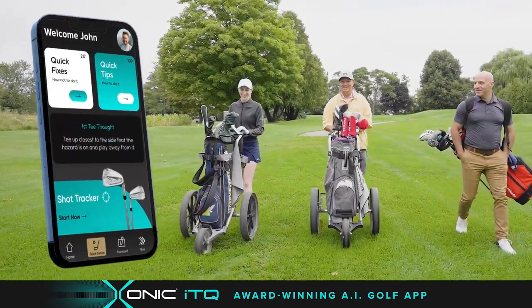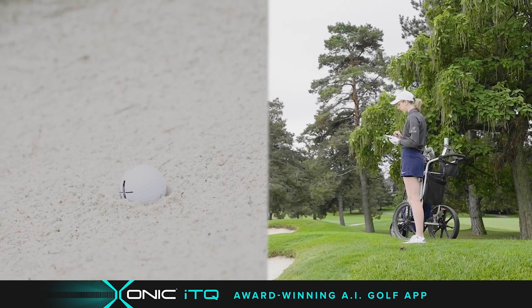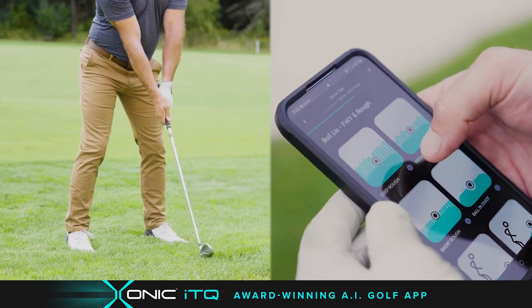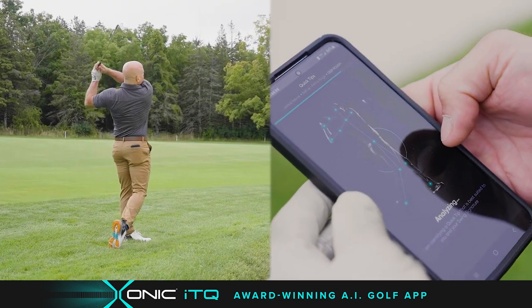Have you heard about this award-winning golf app by Exonic? They call it the ITQ. It's a quick tip caddy that uses AI. It was designed with PGA Pros to improve your game and lower your score while you play.